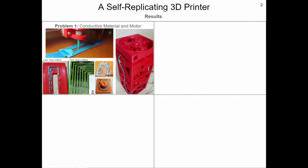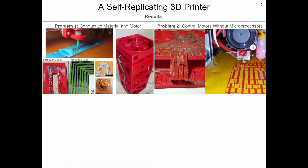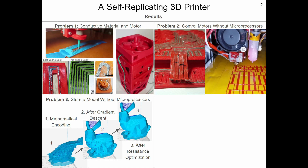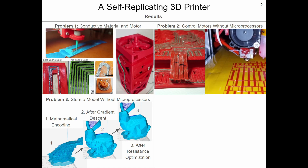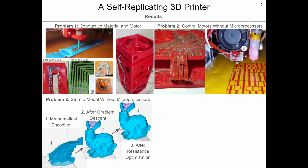To solve problem one, I've created a novel conductive material which is 98.3% more conductive than the best commercial alternative. To solve problem two, I created this fully 3D printable motor controller to replace the computer on the fully 3D printed 3D printer. To generate the data strip the motor controller reads containing a digital model to be printed, which is problem three, I wrote a custom program which encodes a digital model into a physical data strip.